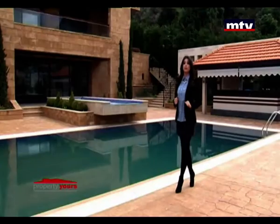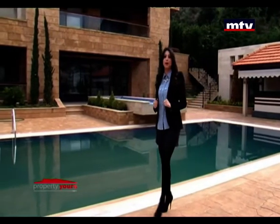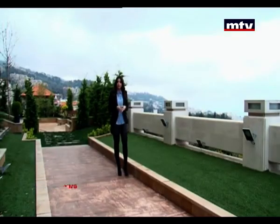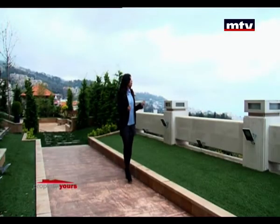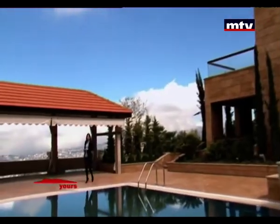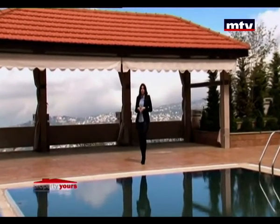بـ Property Yours، اليوم منعرفكم على فيلا فخمة 2700 متر مربع بمنطقة بكفيا، بعيدة دقايق عن الطريق العام بشارع سكني برايفت. عندها فيو صوب البحر والجبل، وبتتميز بـ Outdoor Space واسع مع Swimming Pool، Landscape Design، وSports Court.